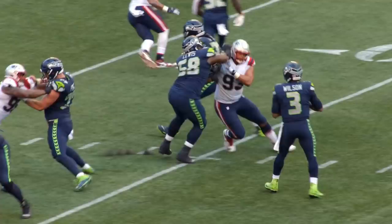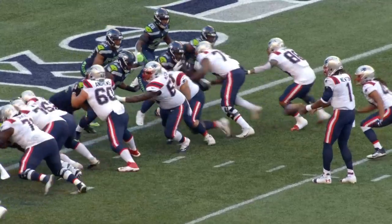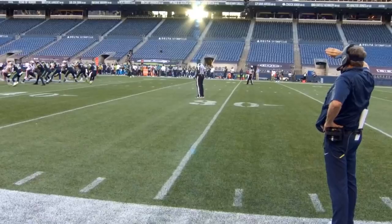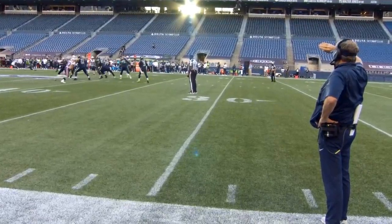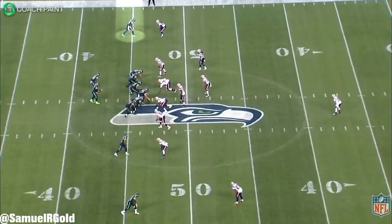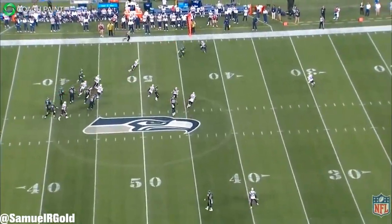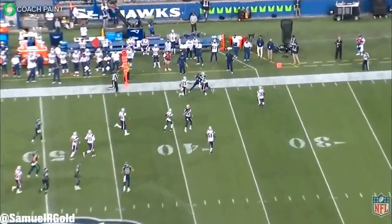On Sunday night we witnessed what's likely going to be one of the best games of the entire 2020 season when the Seahawks faced the Patriots. We saw it all — a star matchup between two quarterbacks in Russell Wilson and Cam Newton, an awesome back-and-forth game that came down to the final play, and a premier matchup from the skilled positions featuring rising talent DK Metcalf facing off against the NFL's best cornerback in Stephon Gilmore.